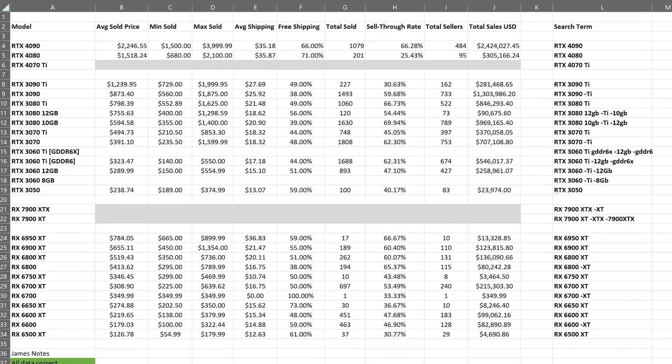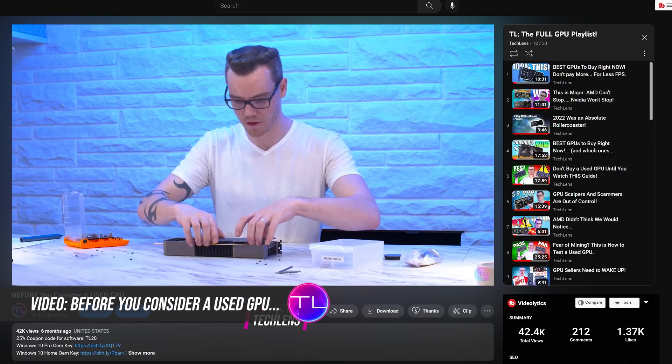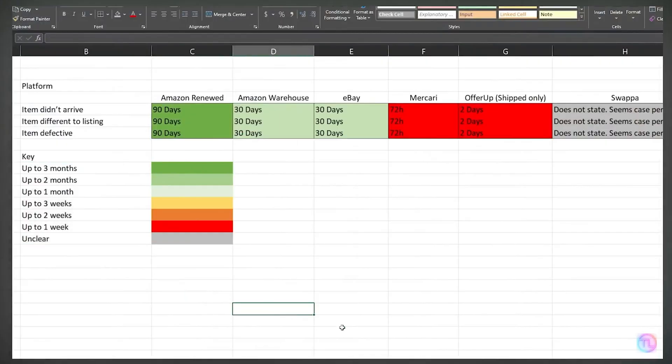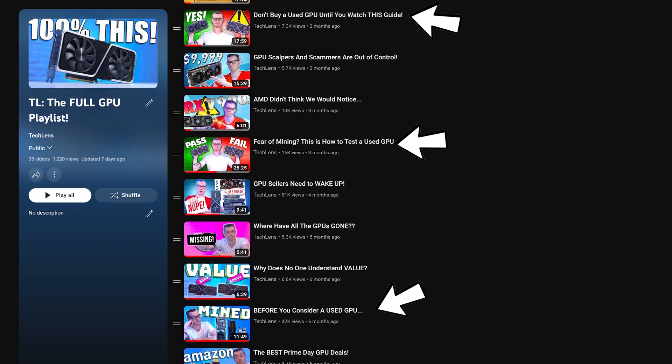So before we get our hands dirty on the data — which is years worth of reporting directly from eBay — I need to quickly address a couple of concerns that have been floating around recently. First and foremost, even if a secondhand card was mined on, and it's fair to assume that it has been, buying a used card can be a fantastic option with minimal risk depending on the platform that you purchase it from. I've gone into this a lot in other videos, so check those out if you are concerned about buying used.